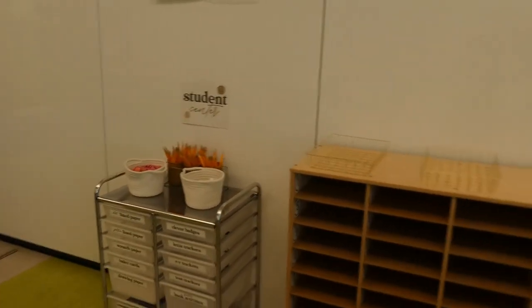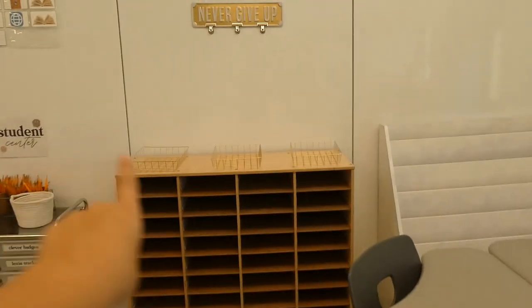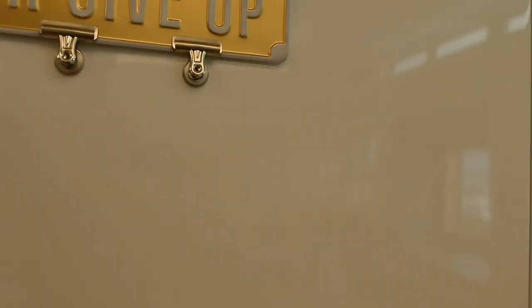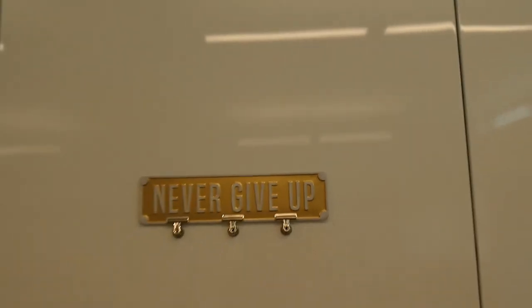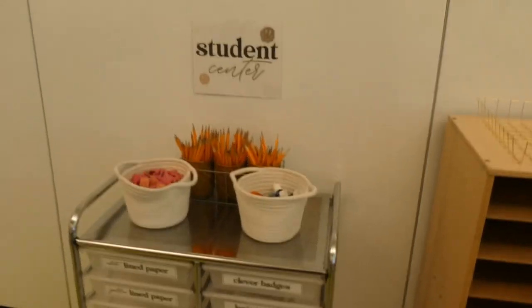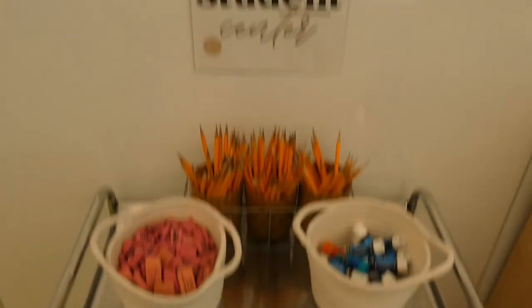Back here we have the student center, which has my homeroom mailboxes and three turn-in bins for all three classes. I just put a 'never give up' sign there — it was really hard to keep up, so I used three of those adhesive things. It looks kind of ugly but I think it's going to stay. The student center has all the labels — I still have to fill in a few different things next week — pencils, erasers, glue sticks.